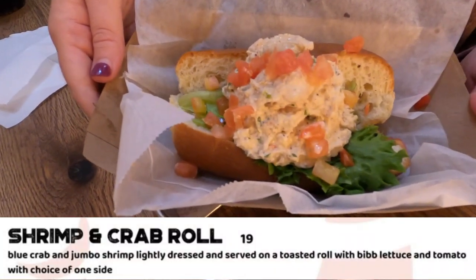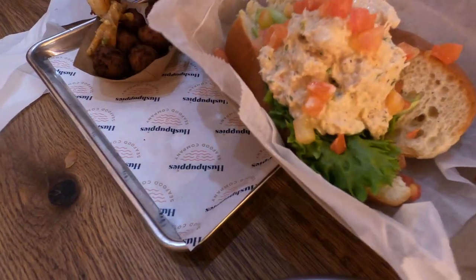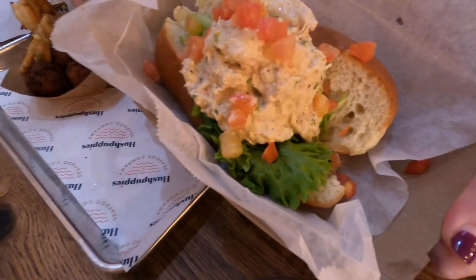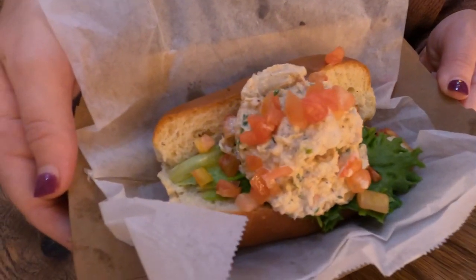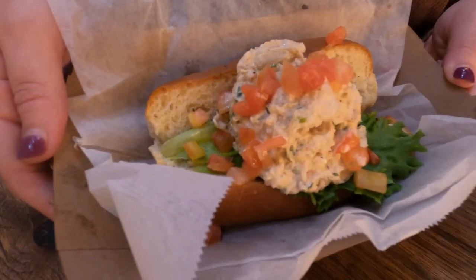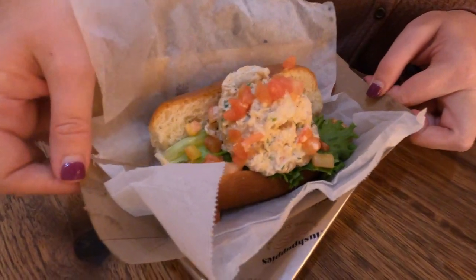My daughter-in-law went with the shrimp and crab roll — blue crab and jumbo shrimp, lightly dressed, served on a toasted roll with bibb lettuce and tomato, and the choice of one side. She chose hushpuppies, of course. It kind of reminded me of a lobster roll, and as you can see in the video, it is an extremely generous portion.